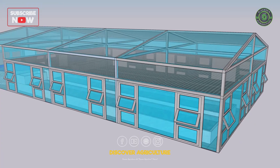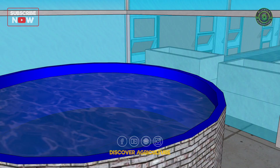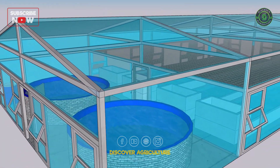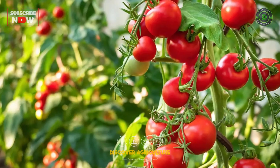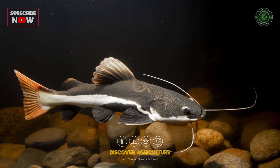Lighting provides artificial light to supplement natural light and promote plant growth. Types of plants and fish in aquaponic greenhouses — plants include leafy greens, herbs, tomatoes, cucumbers, strawberries, and more. Fish include tilapia, trout, catfish, and other freshwater fish.